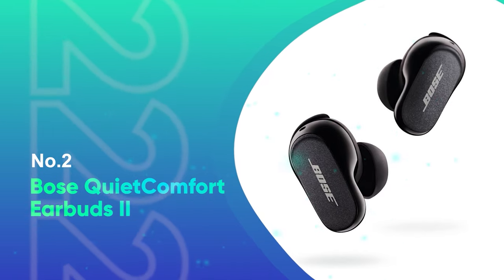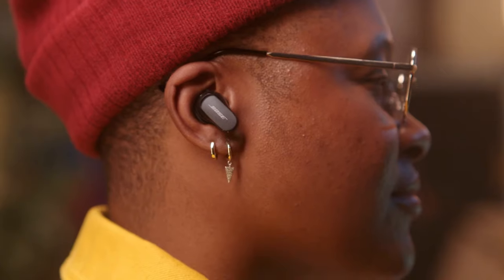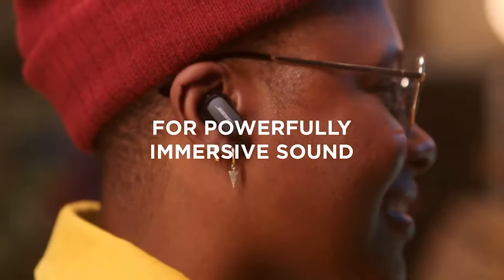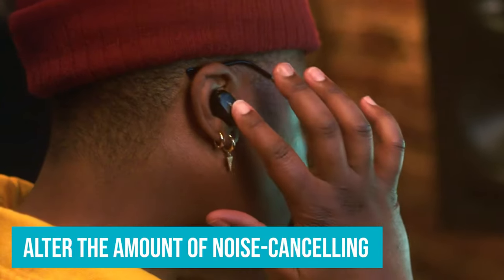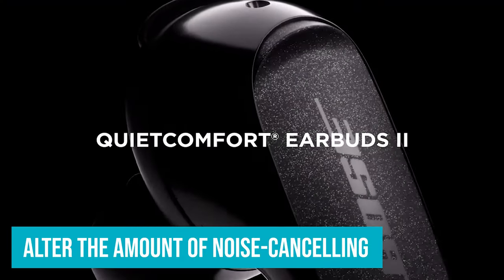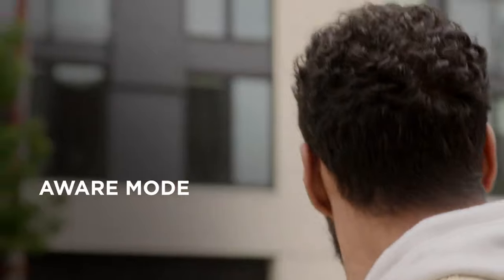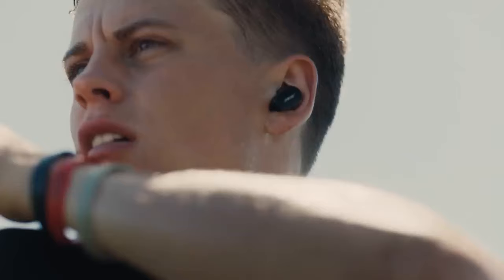Number 2: Bose QuietComfort Earbuds 2. Smaller and lighter than the original QC earbuds, the 2nd generation model provides a comfortable fit, lots of features, and the best noise-canceling we've heard in a pair of in-ears. Bluetooth 5.3 is a big bonus, and the Bose app allows you to alter the amount of noise-canceling via a number of customizable presets, which really elevates these earbuds above a lot of the competition. They can automatically adjust the amount of ANC so your music isn't drowned out by particularly loud noises, and during testing we found the effect is deeply impressive.